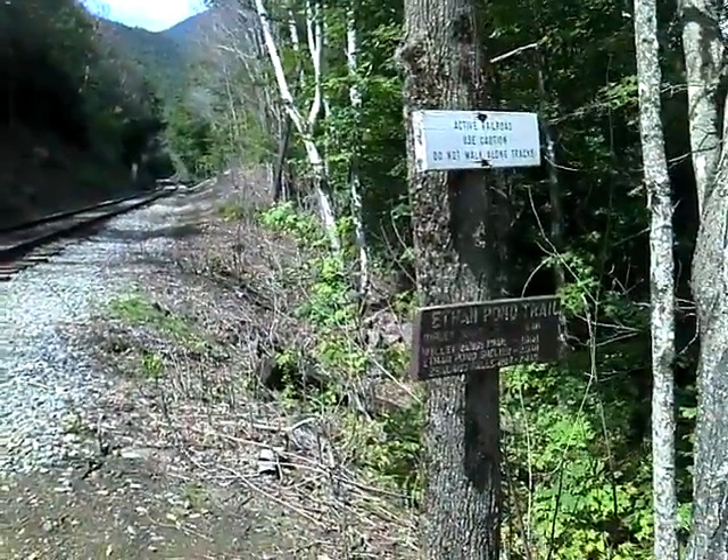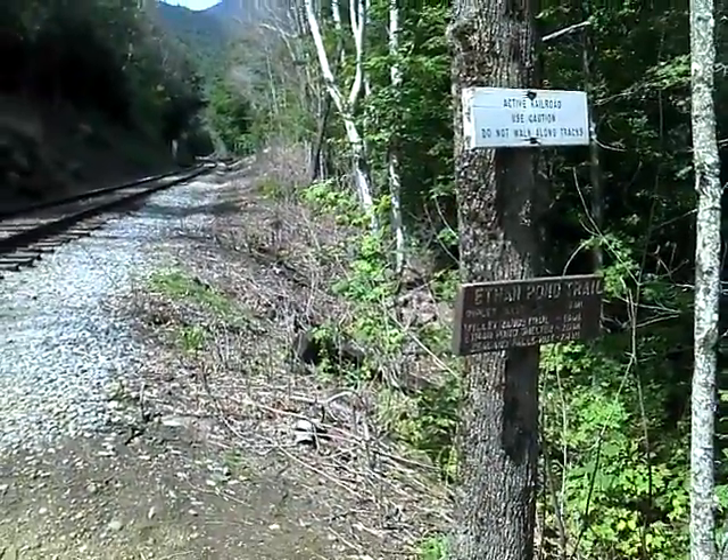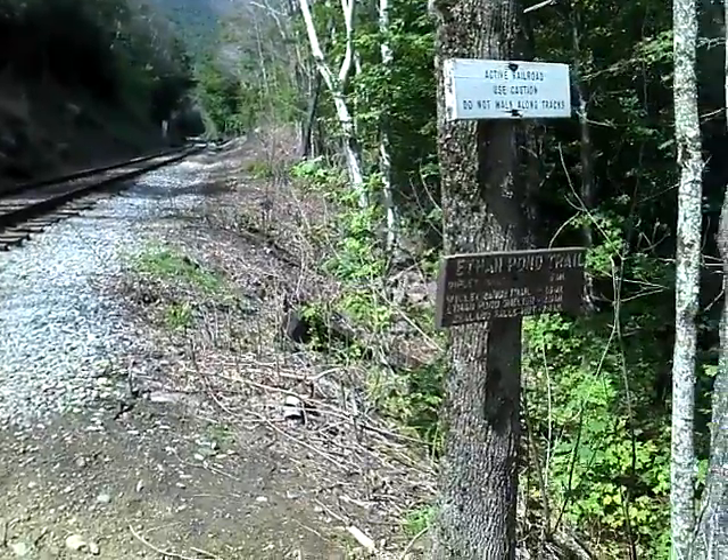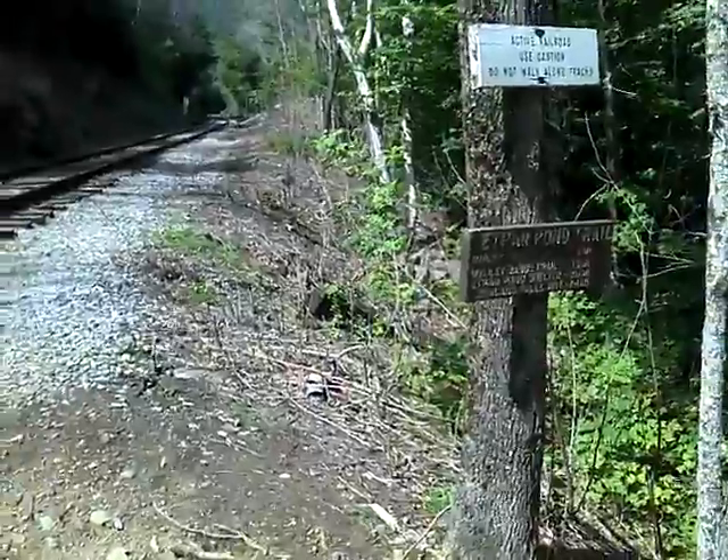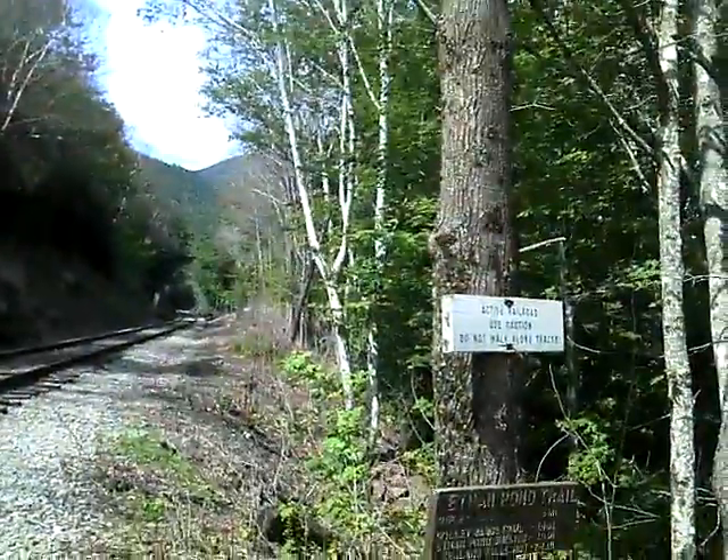All right, we just got to the sign for Ethan Pond Trail. This is the AT. The Ethan Pond Shelter is 2.5 or 2.6 miles, and Zeeland Falls — HUD is 7.4. I'm going to try and make it there.